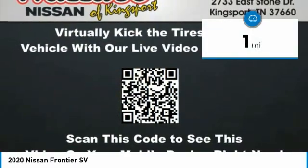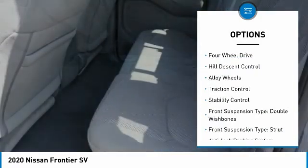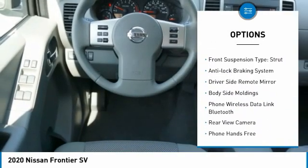This vehicle has less than 100 miles. Here are some of this vehicle's great options: four-wheel drive, hill descent control, alloy wheels, traction control, and stability control.